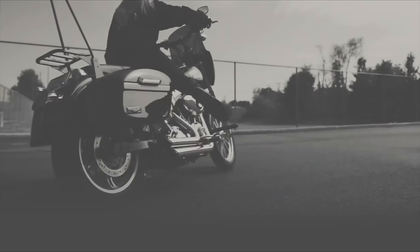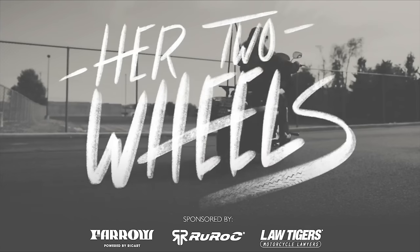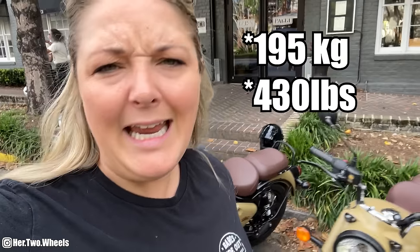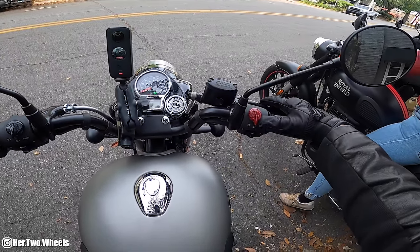Welcome back to beautiful Savannah, Georgia. Today we are hopping on the brand new Royal Enfield Classic 350 - a 350cc motorcycle about 480 pounds. This is going to be my little ride for the day, so let's hop on the bikes and go explore this gorgeous city.